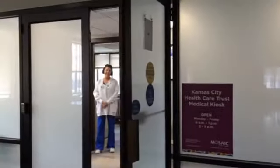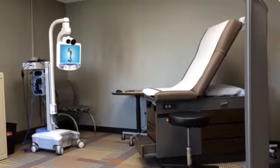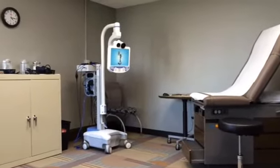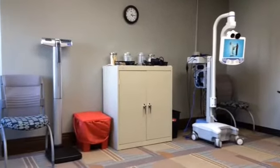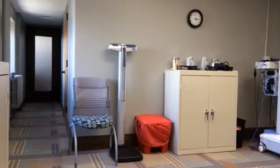This is the Kansas City Health Care Trust Medical Kiosk. The goal of the kiosk is to provide convenient, fast medical care for the employees and spouses of Kansas City, Missouri city employees. This covers their spouses, their children 18 years of age and older, and any retired employees that have Blue Cross and Blue Shield insurance.